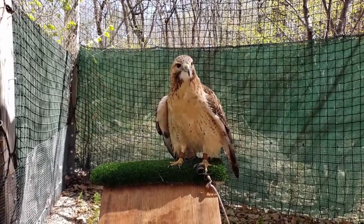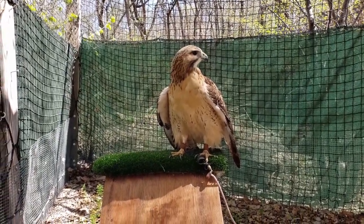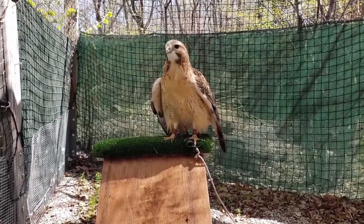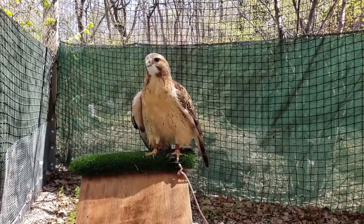That's why we have her — it's a permanent injury, so she will not be released to the wild. We take care of her. Today she's in her sunroom; it's a beautiful day to be out, so that's why she's perched here today.